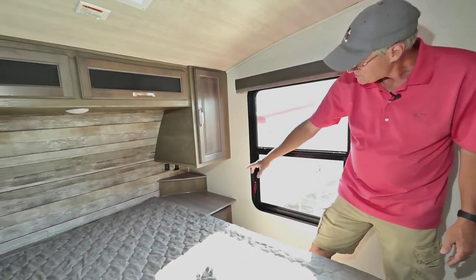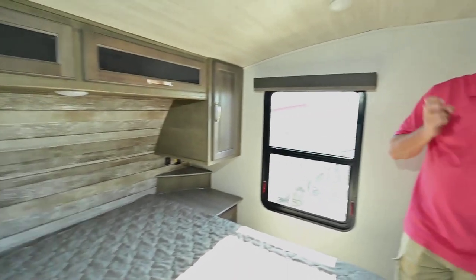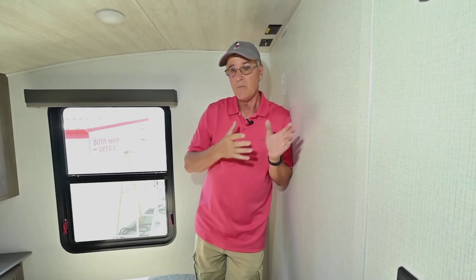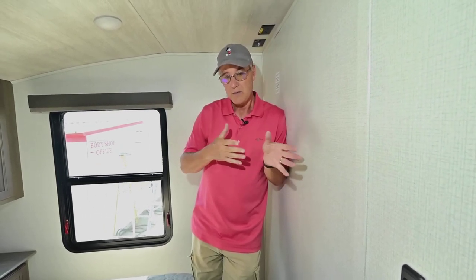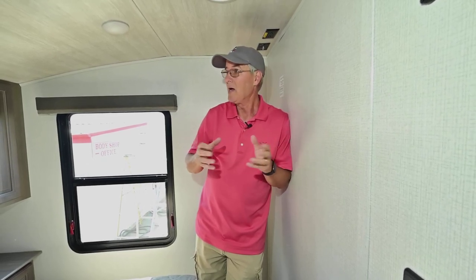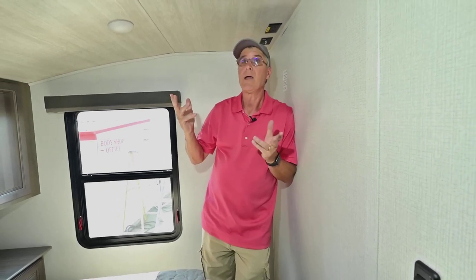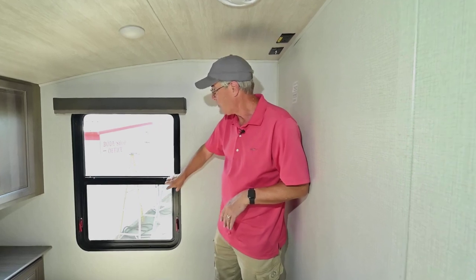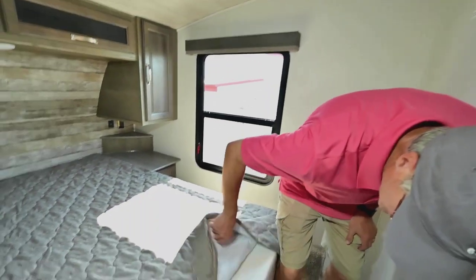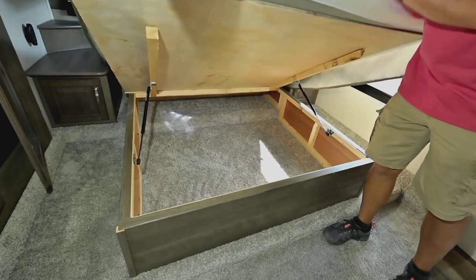There are nightstands with storage below and plug-ins. Overall, it's a super compact fifth wheel with two slide-outs — not one — with a booth dinette and chair seating in the slide-out to sit together and enjoy a really nice, compact fifth wheel you can take almost anywhere. You have very few towing restrictions with this unit. There's also a big window here for extra ventilation, the fan overhead, and storage underneath the bed as well.